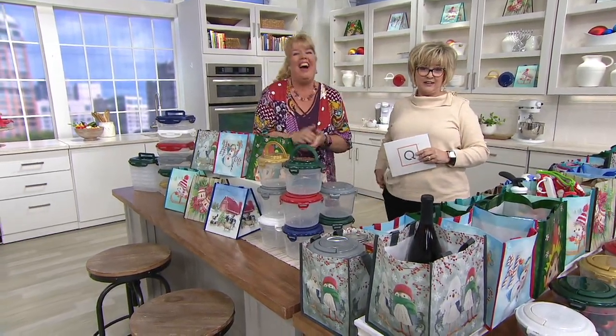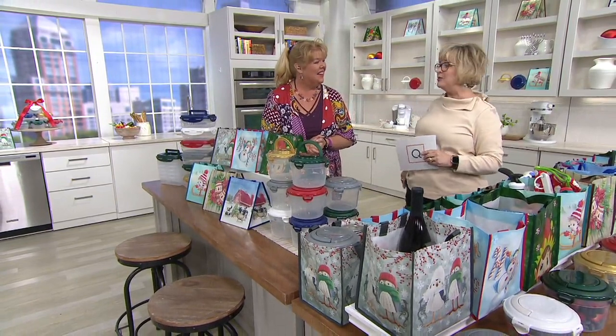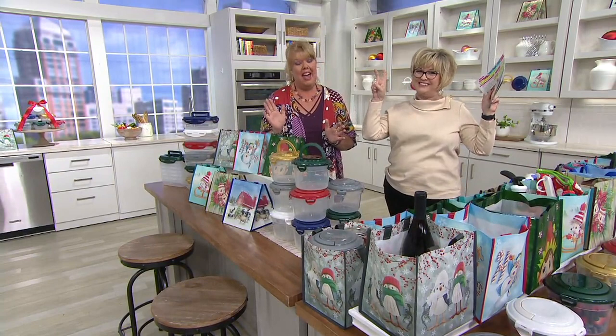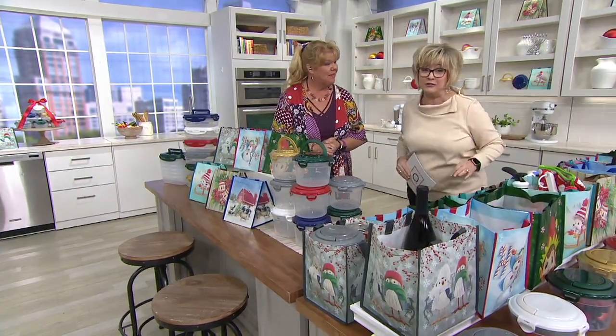Brian did not major in math. So we have to correct ourselves — only 60,000 have been sold. But that's still a lot. That is still a lot of Lock and Locks. 60,000 sets have been sold. It might be 81,000 after this show.